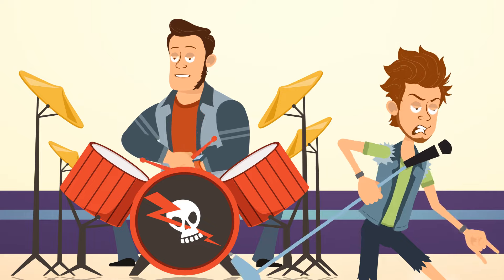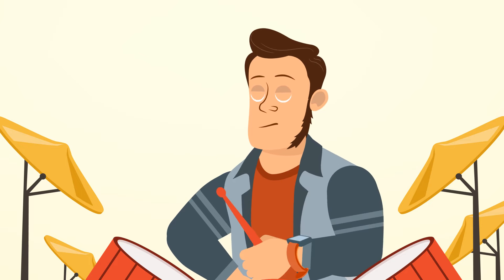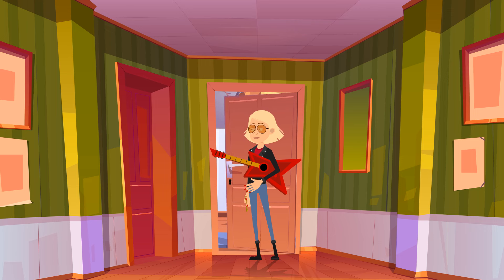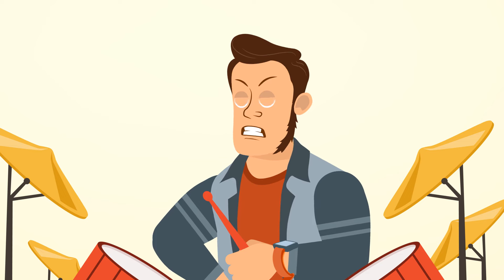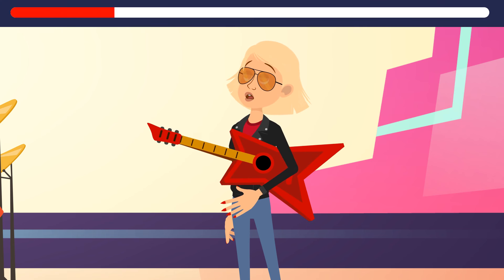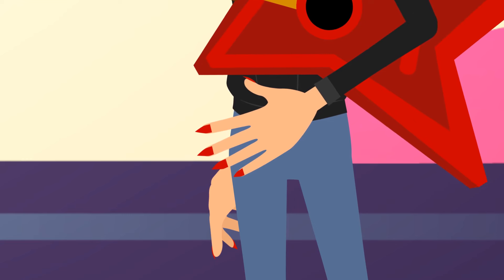Liza was a popular guitar player in a rock band. On Friday the band had a big gig. Liza's bandmates were waiting for her, but she was very late. Eventually someone showed up — but it wasn't Liza. It was her twin sister Alice, who was envious of Liza. She had locked her sister in a room, taken her clothes and guitar, and pretended to be a band member. But as soon as the musicians saw fake Liza, they immediately knew she wasn't their bandmate. Look how long the girl's nails are — you need short nails to play the guitar.